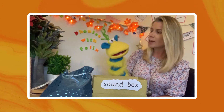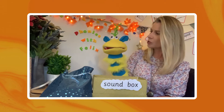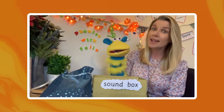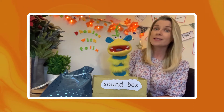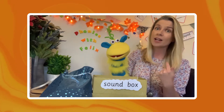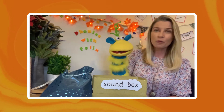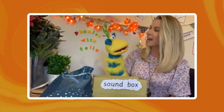So first of all, Felix, what is alliteration? You're not sure? Well, alliteration is when the sounds at the beginning of the word sound the same and are used repeatedly in a phrase or in a sentence. So for example, fantastic Felix.